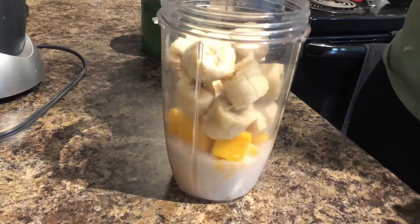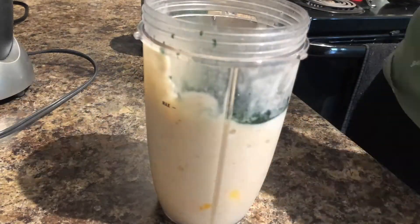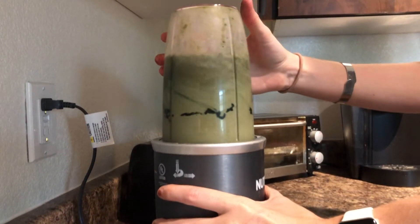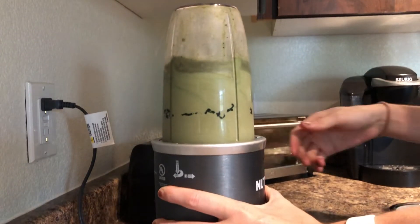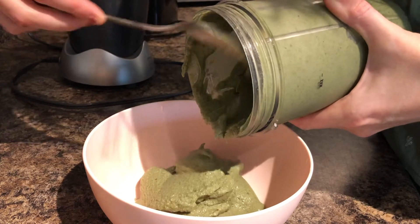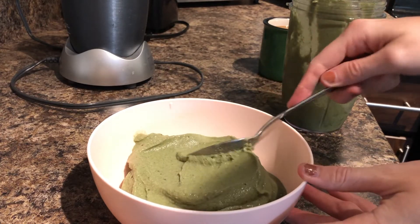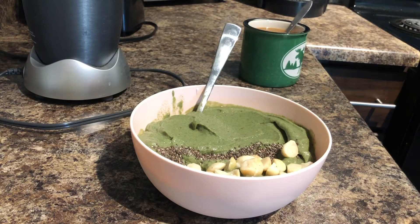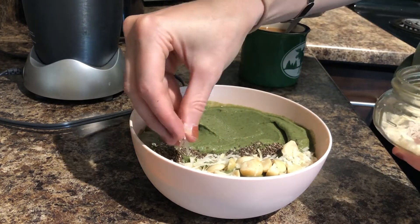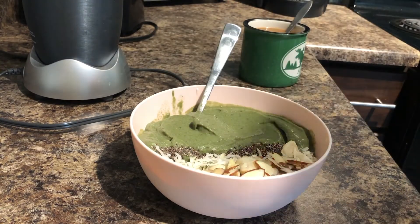This morning I decided to make a smoothie for breakfast. I did some frozen mango and banana and almond milk, and of course it didn't blend the first try, so I added more almond milk, spirulina powder, some hemp protein powder, and some chia seeds. It turned out really lovely and thick, so I decided to put it into a bowl to make a smoothie bowl instead. It was so good — this green color scares some people but it's delicious. I highly recommend it. I topped it with macadamia nuts, slivered almonds, chia seeds, and some coconut flakes.